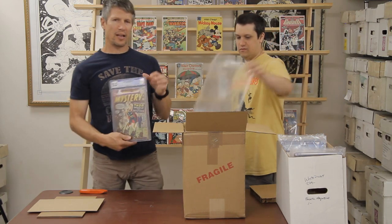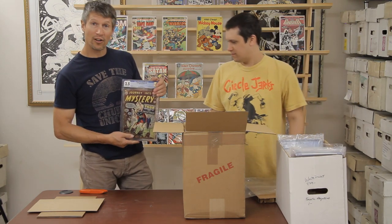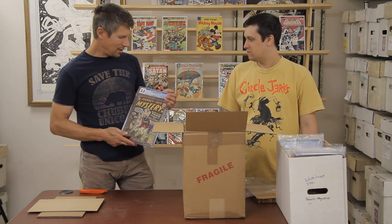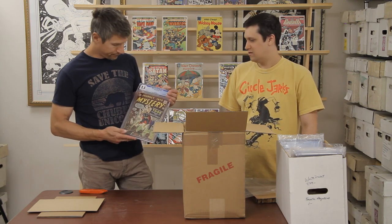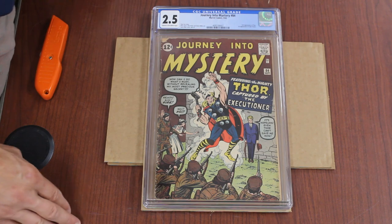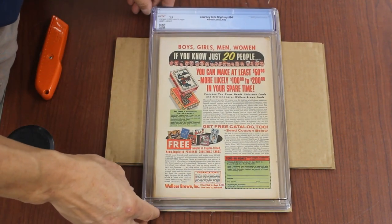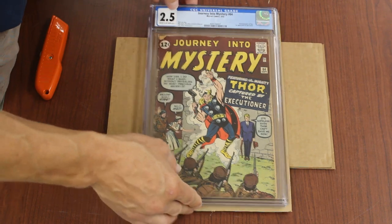Alright, we got Journey into Mystery 84 — second Thor. First appearance of Jane Foster. I didn't know that — I thought she would have appeared in 83. Probably second Loki too? No, the first Loki is like 87 — it's later. Not as savvy with the Journey into Mystery titles. Anyway, it's a 2.5 — spine wear, little chip out there. Pretty standard defects for that grade.